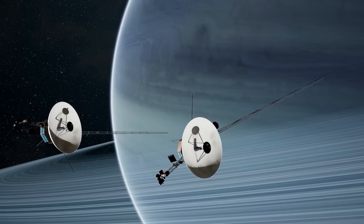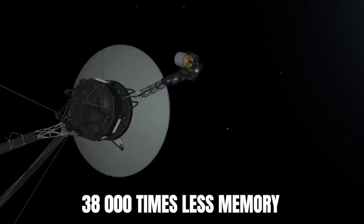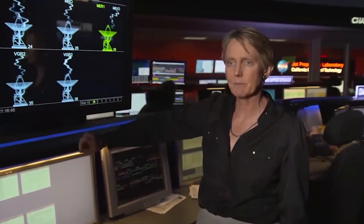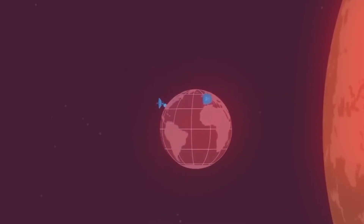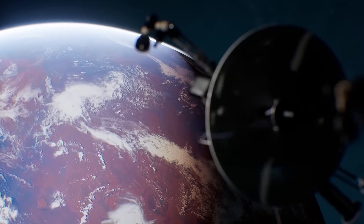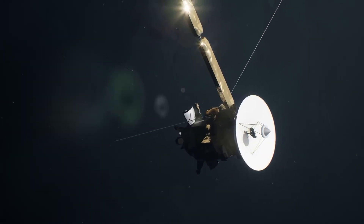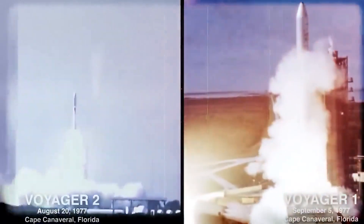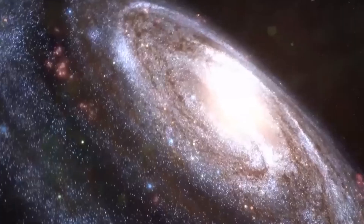The twin Voyager spacecraft from NASA features an 8-track tape recorder for recording data, in addition to having around 38,000 times less memory than contemporary cell phones and delivering data at a rate about 3 million times slower than a 5G internet connection. These spacecraft have been preserved as historical artifacts, yet the Voyagers still lead space explorations. No other spacecraft from Earth has ever traveled to this extent.